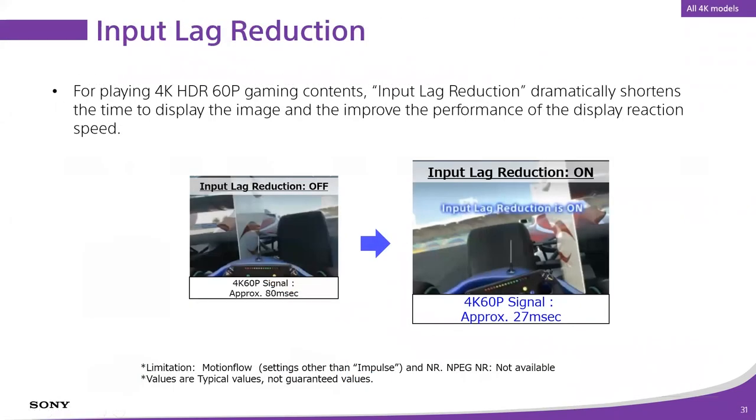You can absolutely game on a Sony projector — we are a gaming company. We have a feature called Input Lag Reduction built into all of our projectors. With it turned on, you can game at 4K HDR 60p with about 27 milliseconds of lag — roughly a frame and a half of video. With it turned off you're around 80 milliseconds, about three and a half to four frames. They're not HDMI 2.1, not G-Sync, not VRR — those are very competitive gaming features — but let's call it what it is.